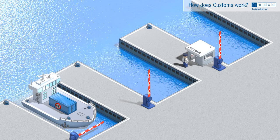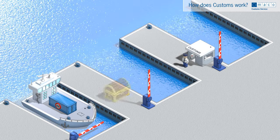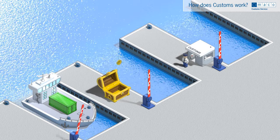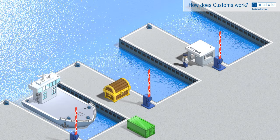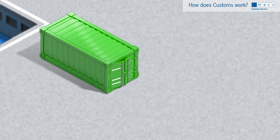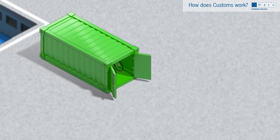The goods may be registered for import in the Netherlands. They are then subject to import duty, excise duty and VAT. After the goods have been cleared, customs has nothing more to do with them.